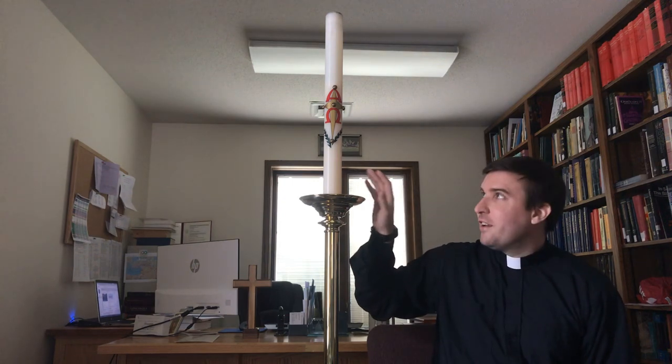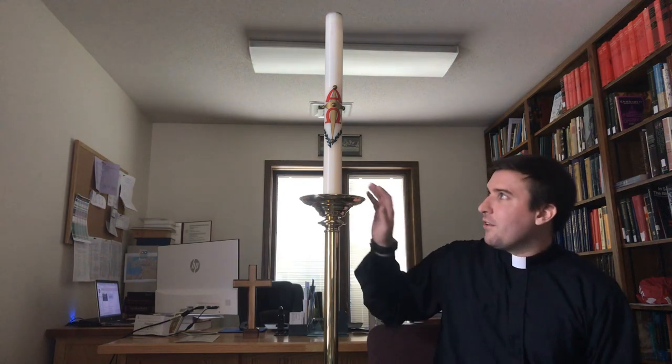Hey kids, I've got a new thing in my office today, but this is something you probably recognize from church. It's up front in front of church every Sunday. Do you recognize what this is? This is the candle that is up front, and it's the candle that's lit during Easter time, during the whole Easter season. This candle is called a Paschal candle.